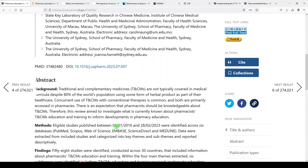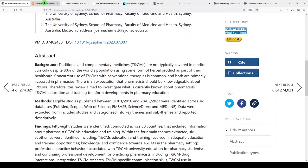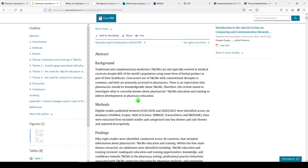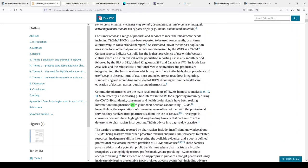The structured abstract states that eligible studies published between January 1st, 2016 and February 28th, 2023 were identified across six databases: PubMed, Scopus, Web of Science, Embase, ScienceDirect, and Medline. Data were extracted from included studies and categorized into key themes and sub-themes and reported descriptively. I had to go through my university to get access. Let's go past the abstract and introduction and take a look at the methods.